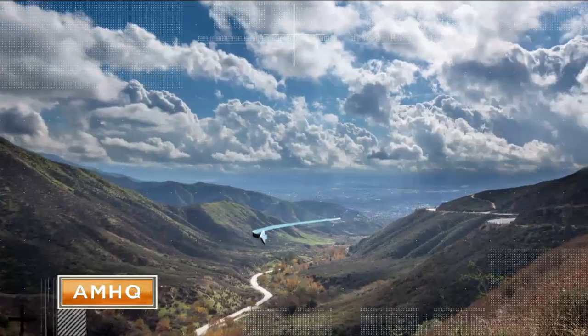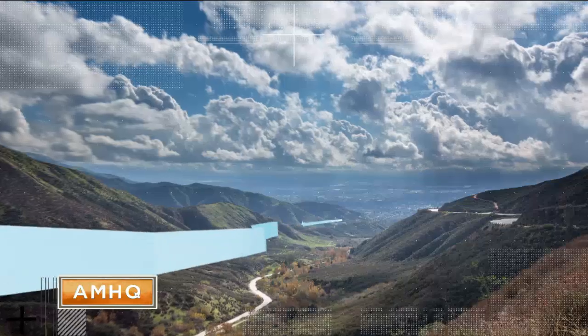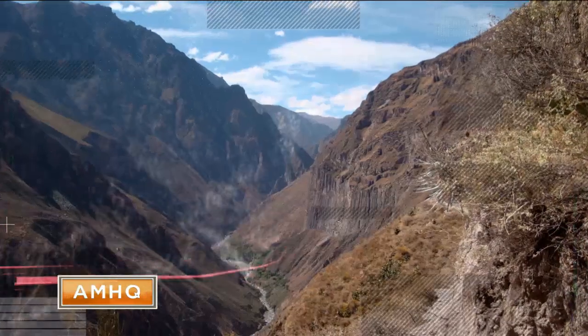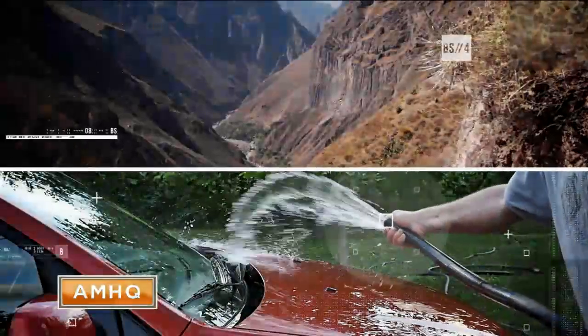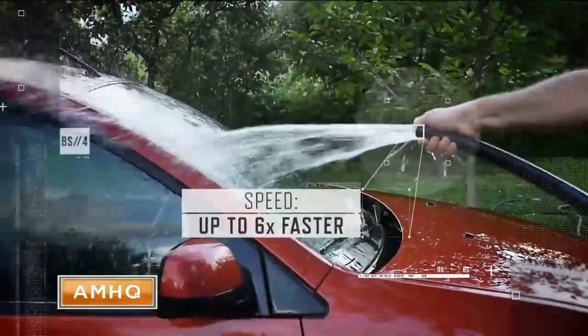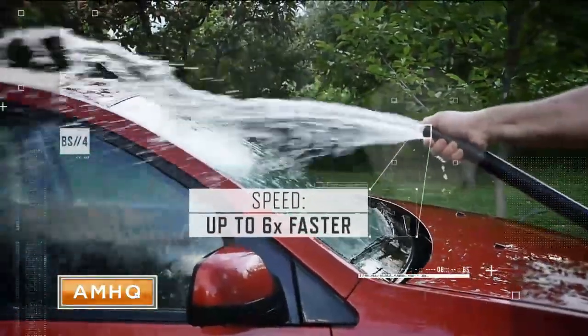Simultaneously, as the air channels through the mountain passes and canyons of the coastal ranges, it squeezes, which causes it to accelerate and move even faster. The effect is similar to partially covering the nozzle of a garden hose, causing the water to spray out up to six times faster than it moves inside the hose.